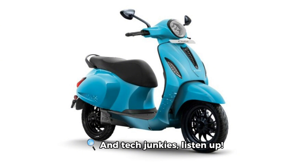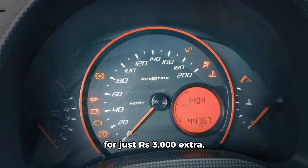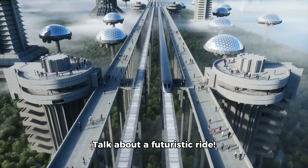And tech junkies, listen up. The Chetak 2901 comes with a digital instrument cluster, and for just Rs. 3,000 extra, you can unlock the TechPak software upgrade. Get ready for sport, economy, and reverse ride modes, hill hold assist, call and music control, follow-me-home lights, and Bluetooth app connectivity. Talk about a futuristic ride.